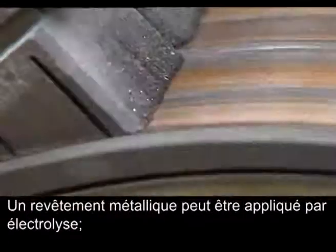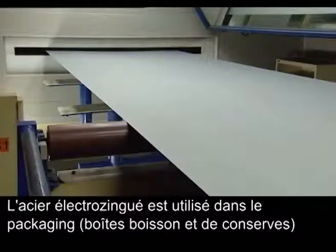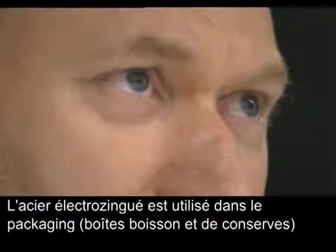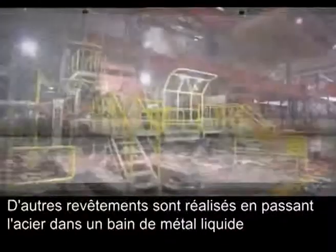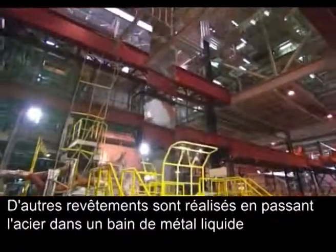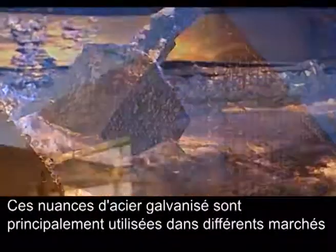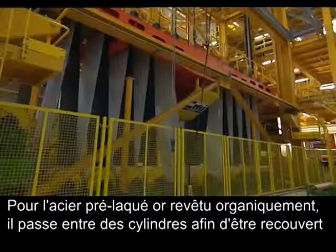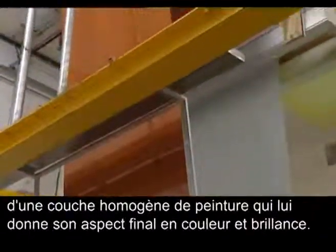Metallic coating can be applied by electroplating, where electricity is used to deposit a metallic layer on top of the steel. Electroplated steel is used for packaging such as cans and tins. Other coatings are obtained by passing the steel through a molten bath of liquid metal. These galvanized steel grades are widely used in various markets such as construction and automotive. For pre-painted or organic coated steel, cylinders are used to apply a homogenous layer of paint, giving the steel its final colour and gloss.